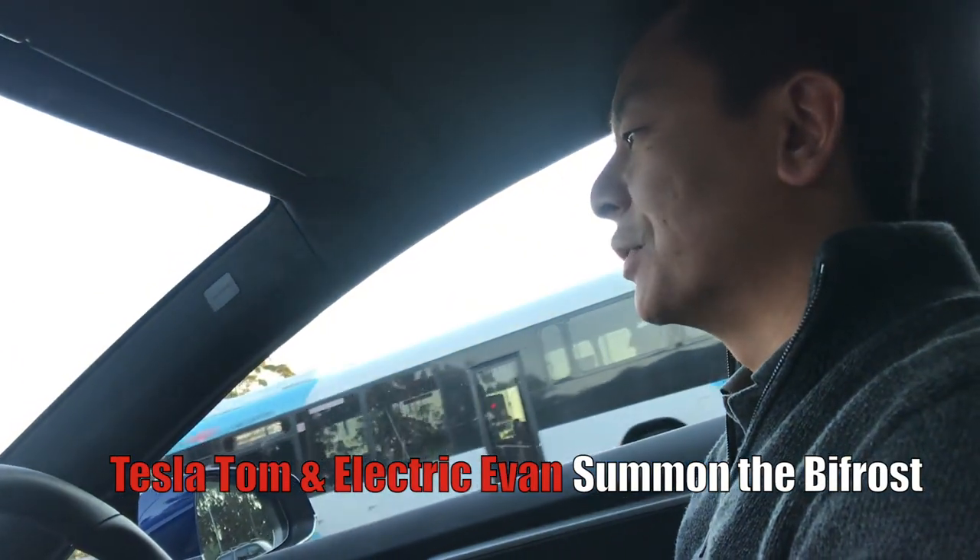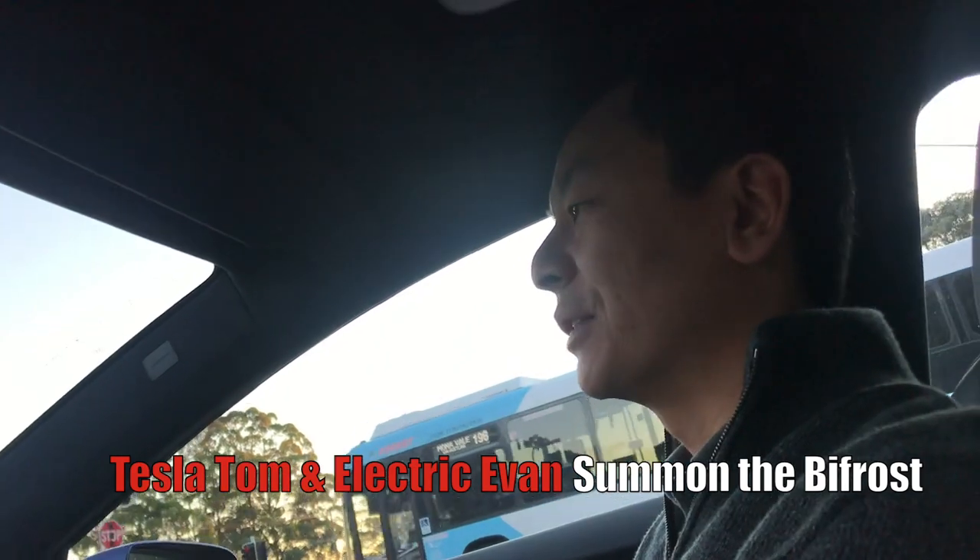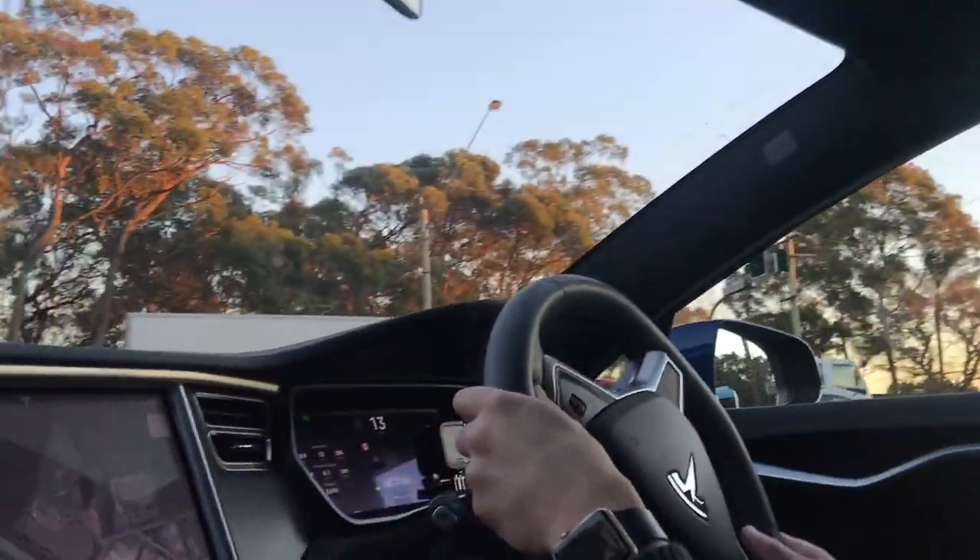Good morning everyone, you're with Tesla Tom. Thanks for joining us on Ludicrous Feed. We're also with Electric Evan this morning on the way to school, and we've still got the loaner Tesla Model S 100D with autopilot.